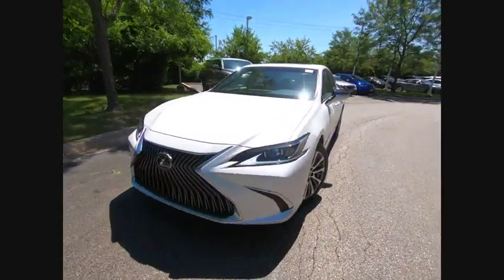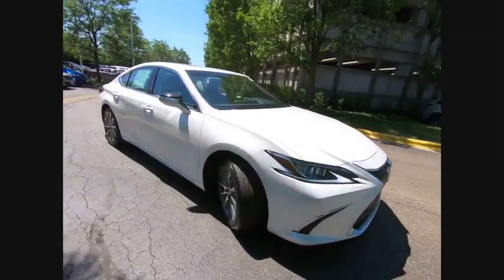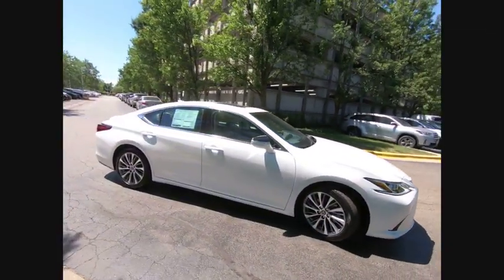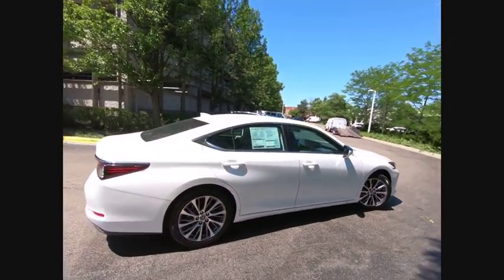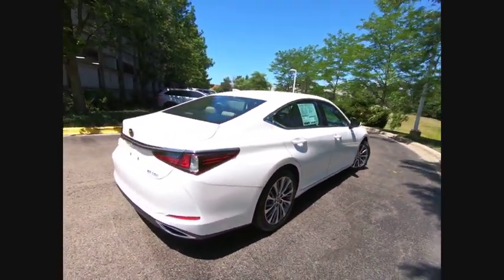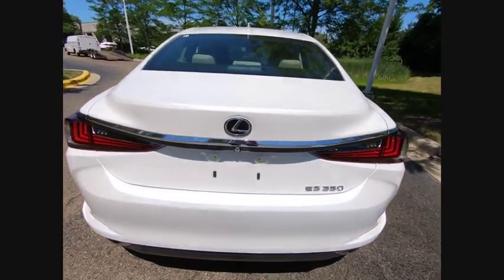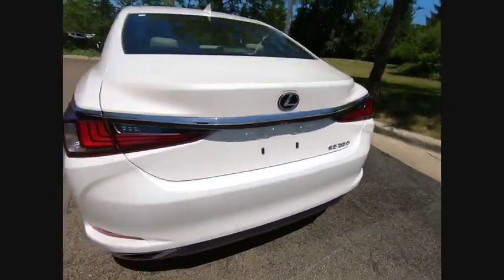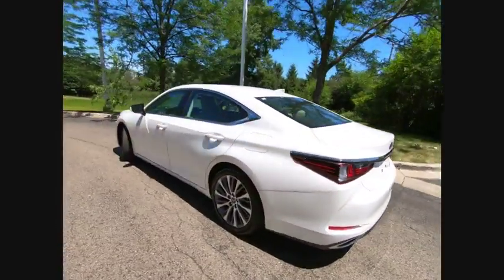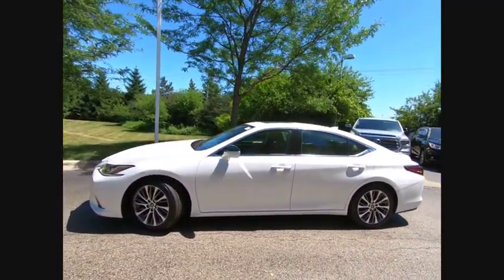Stop by and take a look at the 2019 ES350. The Lexus ES350 is a sophisticated combination of distinctive styling, luxury, and smooth performance. A 3.5 liter V6 engine propels the ES from 0 to 60 miles per hour in 6.8 seconds, and countless standard interior features transport you to a new level of luxury and convenience, priced below $45,000.